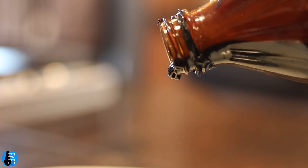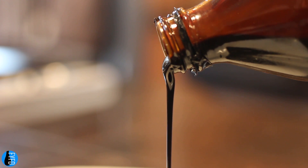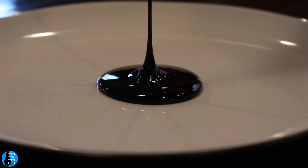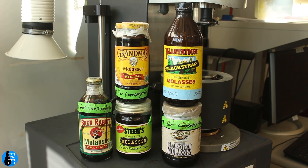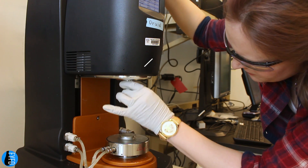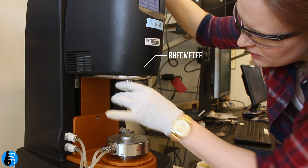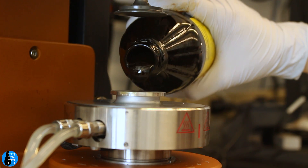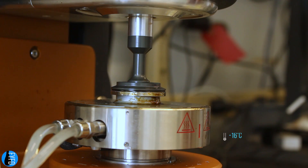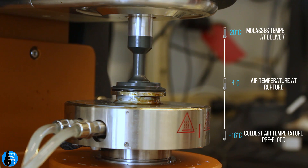That's pretty different from how we normally picture molasses. Molasses is really viscous — it resists flowing. So that property should have affected the flood too. To test how molasses responds to deformation, my collaborator Jordan Kennedy used a rheometer to measure how the viscosity of molasses changes with temperature. What she found is that molasses' viscosity can change by a factor of 100 just over the range of temperatures relevant to the molasses flood.